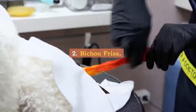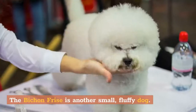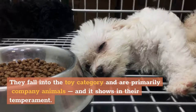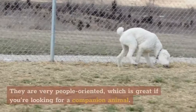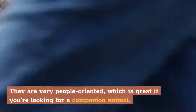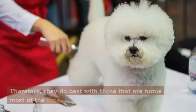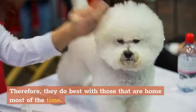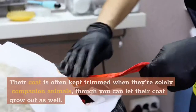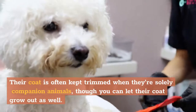2. Bichon Frise. The Bichon Frise is another small, fluffy dog. They fall into the toy category and are primarily companion animals, and it shows in their temperament. They are very people-oriented, which is great if you're looking for a companion animal. However, they can also be prone to separation anxiety. Therefore, they do best with those that are home most of the time. Their coat is often kept trimmed when they're solely companion animals, though you can let their coat grow out as well.